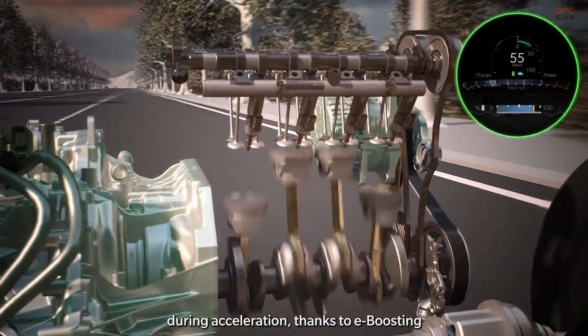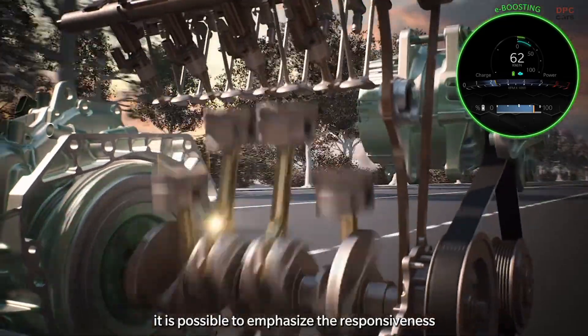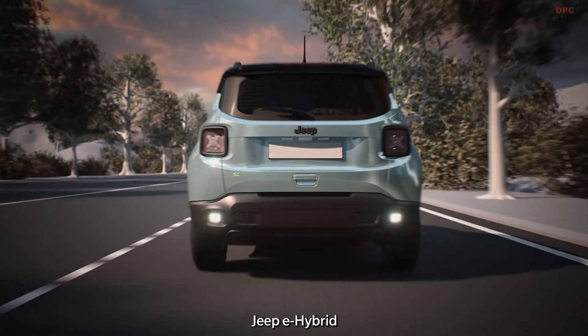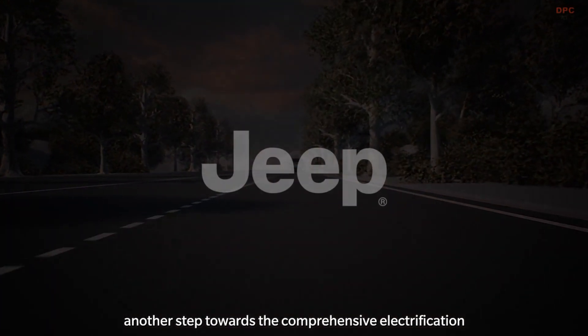During acceleration, thanks to e-boosting, it is possible to emphasize responsiveness and increase the torque to the wheels with the electric motor supporting the petrol engine. Jeep e-hybrid: another step towards the comprehensive electrification of the full product line-up.